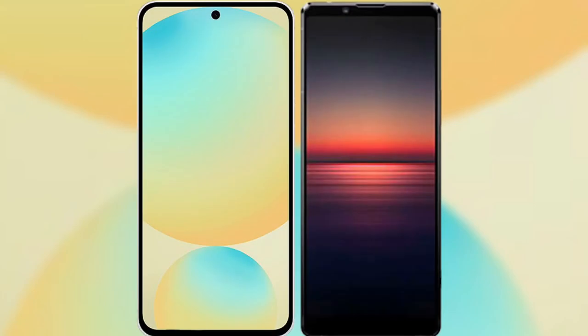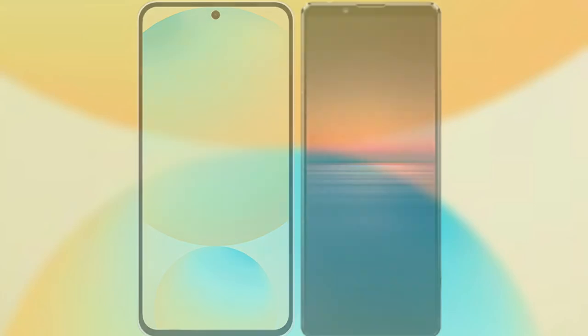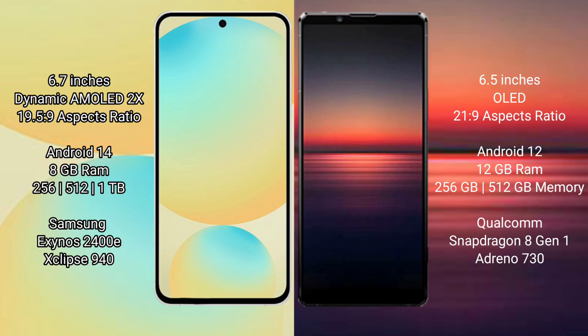I will compare the new Samsung Galaxy S24 FE with Sony Xperia 1 Mark 4. Samsung Galaxy S24 FE has a 6.7-inch dynamic AMOLED display with an aspect ratio of 19.5:9. Sony Xperia 1 Mark 4 has a 6.5-inch OLED display with an aspect ratio of 21:9.